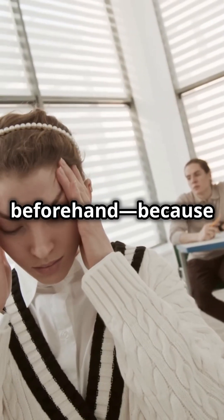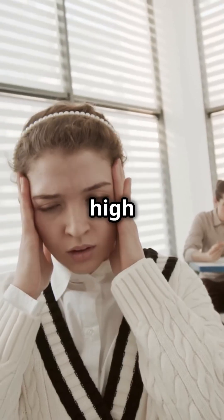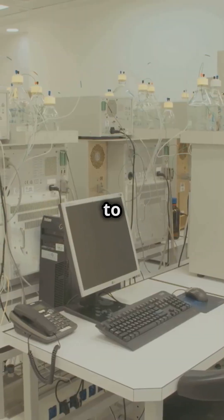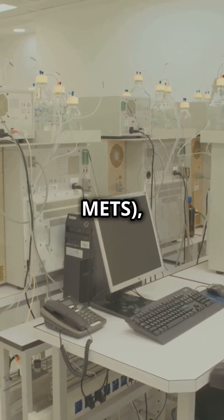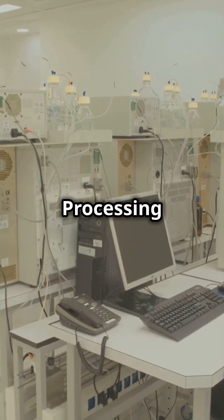Pro tip: practice beforehand, because nothing says fun like reliving high school test anxiety. Once you're ready to prove yourself, you can take the test at a school, Military Entrance Testing Station (METS), or Military Entrance Processing Station (MEPES).